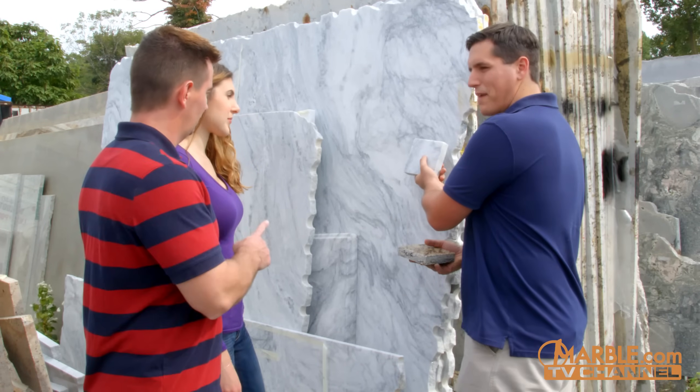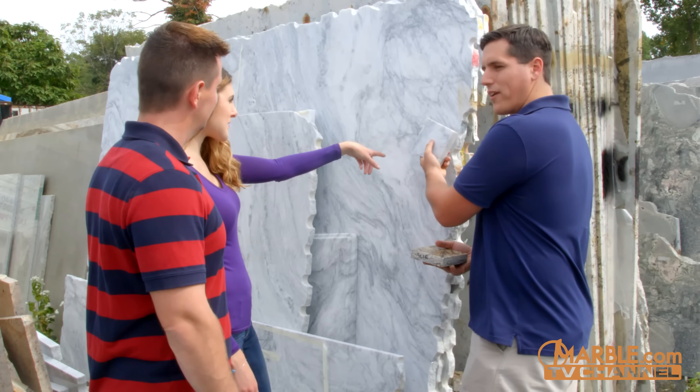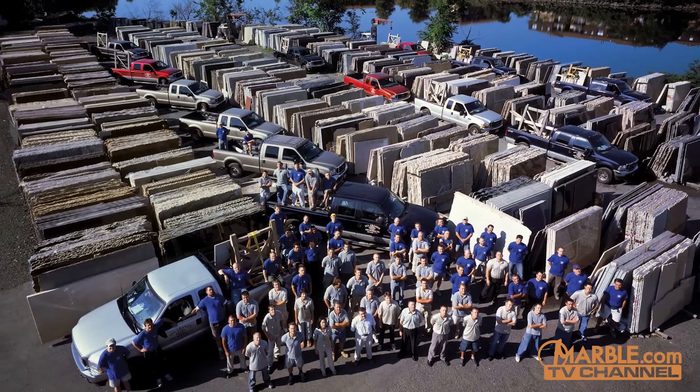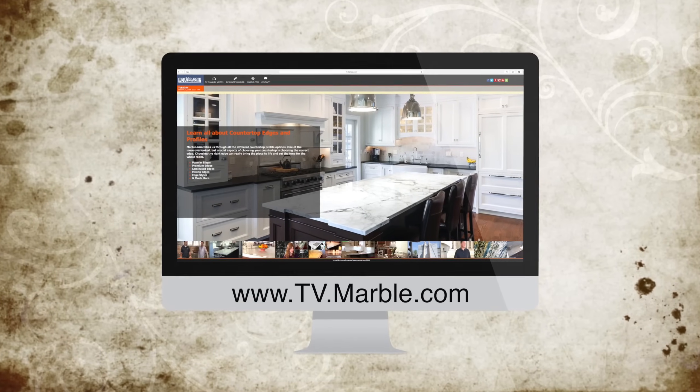As you can see, Marble.com goes to great lengths to bring our customers the widest variety of the world's best stones. With over 2,000 colors to choose from at Marble.com, you are sure to find the perfect stone for your project. For more information, visit Marble.com, and for more videos, tune in to TV.Marble.com.